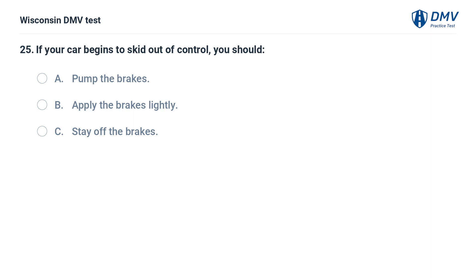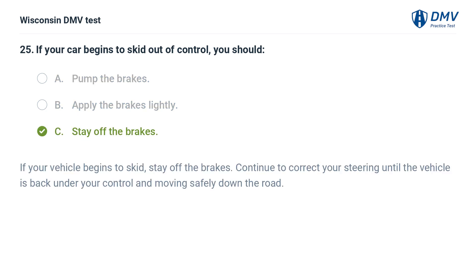If your car begins to skid out of control, you should: A. pump the brakes, B. apply the brakes lightly, C. stay off the brakes. The answer is C, stay off the brakes. If your vehicle begins to skid, stay off the brakes. Continue to correct your steering until the vehicle is back under your control and moving safely down the road.